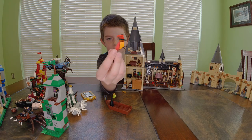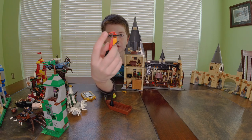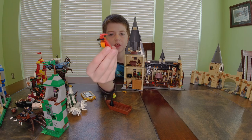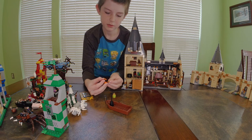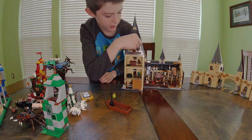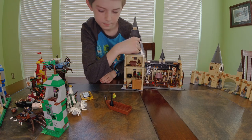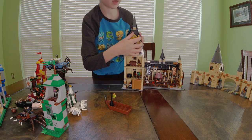Inside we have Fawkes the Phoenix — he's a little phoenix with a beak, a little feather coming off his head, and a long tail. I'll stick his stand back on and place him back in, and put the Mirror of Erised back on Harry and his family.